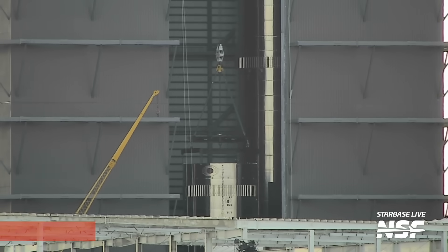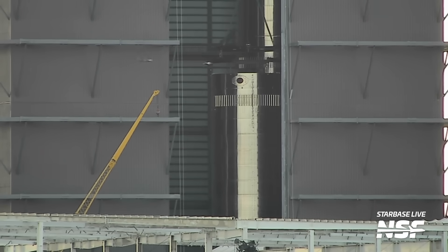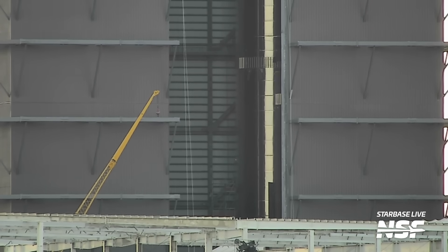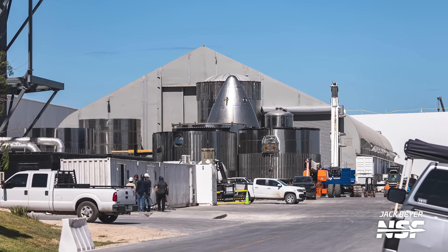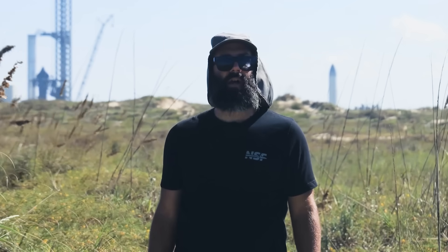Speaking of working on future boosters in the Mega Bay, stacking of Booster 13 is going speedily next to Booster 10. Booster 13 stacking is continuing at a great pace, with only two pieces remaining to be stacked to complete its liquid oxygen tank — at least at the time of recording. There are still quite a lot of different sections laying around the ringyard, so it wouldn't be surprising if SpaceX was just mere days away from fully building Booster 13. The methane tank portion of Booster 13 might be stacked soon as well, so keep an eye on Starbase Live.